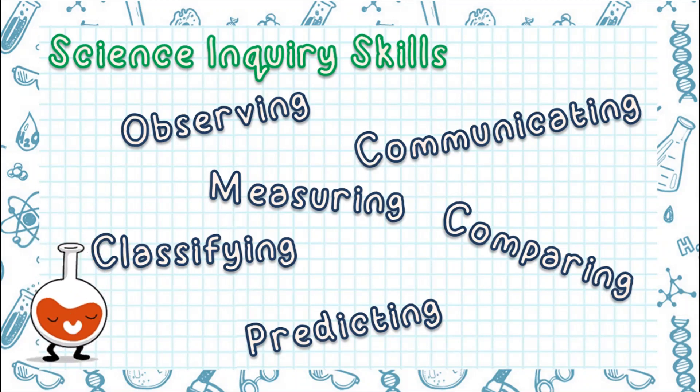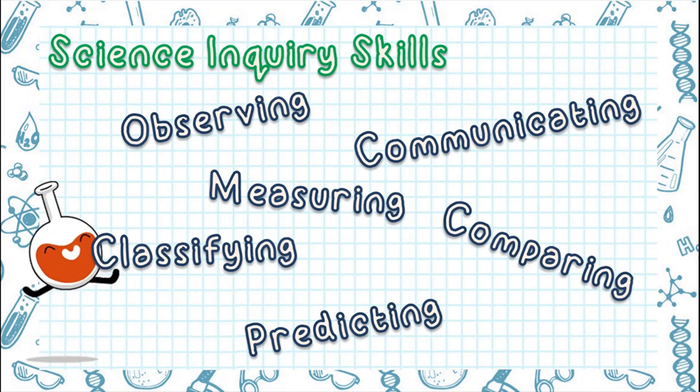So, these skills will help you a lot in science. I hope that you learned a lot in this lesson. And that's the end of our lesson for today. I'll see you next time. Bye!